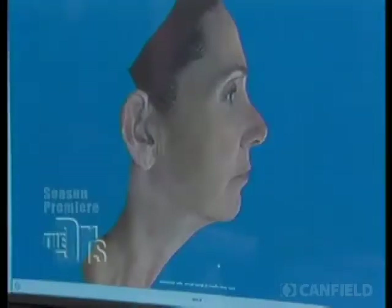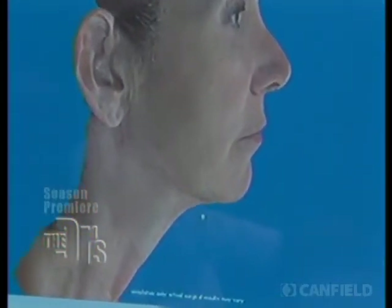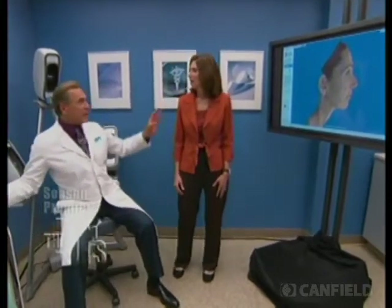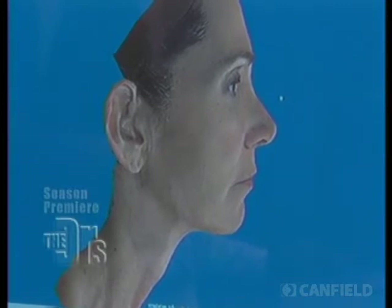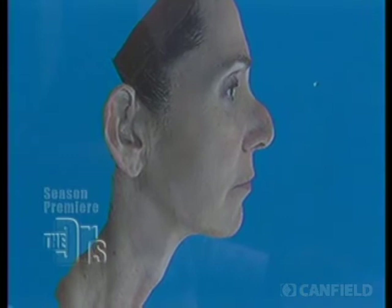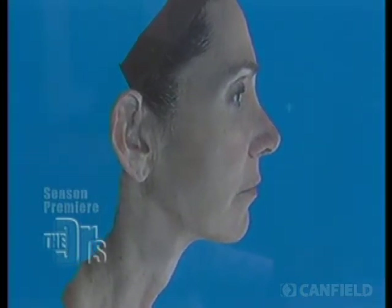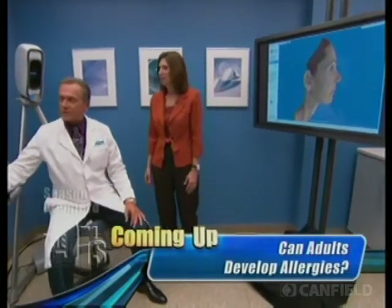Now we're going to do her virtual surgery on her neck. Watch this — there's your neck lift. You see that change? We've removed a little bit of fat and tightened up some skin. And we talked about this — you feel you have a little bump in your nose. Watch this — I'm bringing that out. See, I can give you a big nose too! You don't want that, right? No, please! So all I've done is straighten your nose to give you a nice profile.